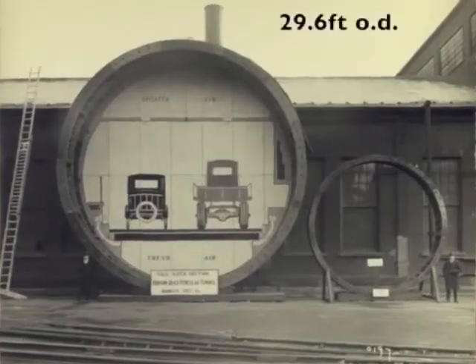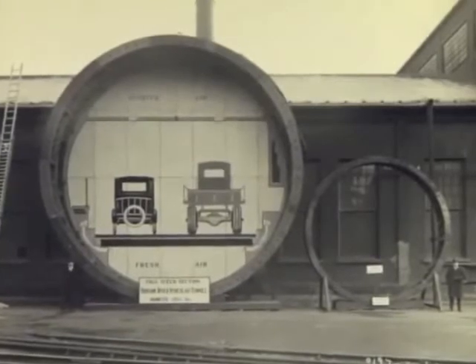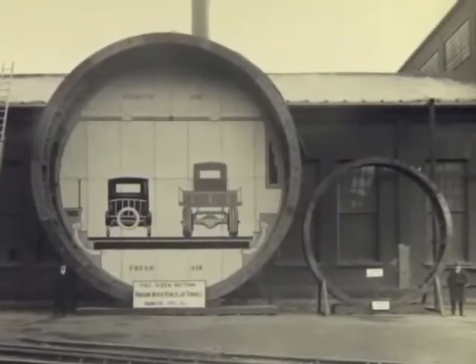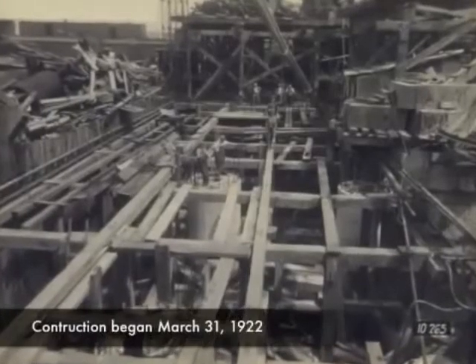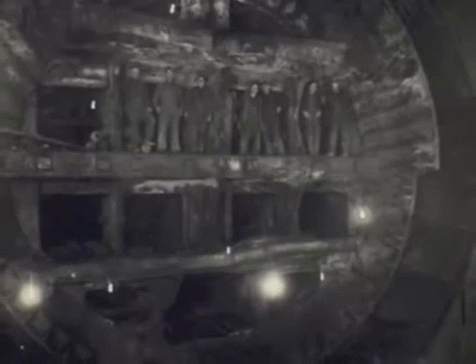But this almost 30-foot diameter tunnel was much larger than the rail tunnels, and the drives would be some 8,500 feet long. Construction began with the onshore shaft sinking of pneumatic caissons. Four shields, two from each side, would meet under the river.